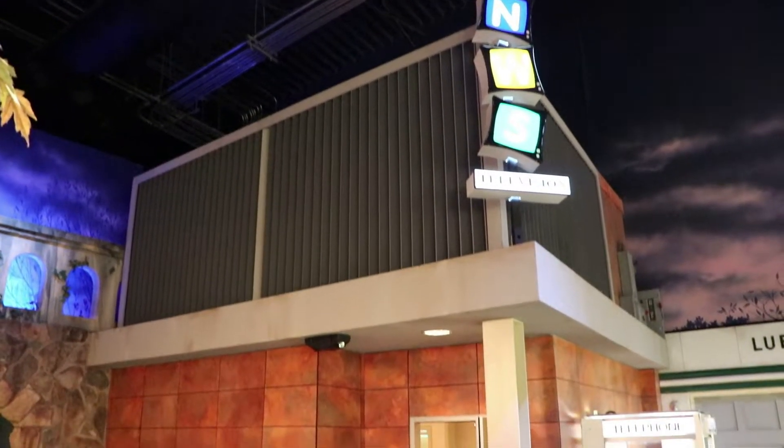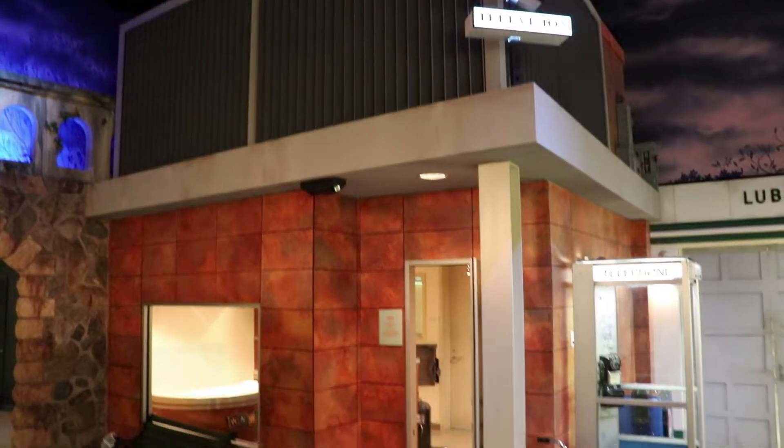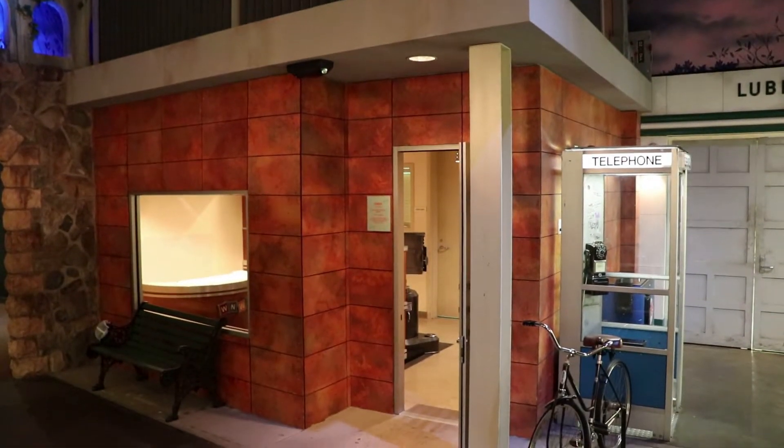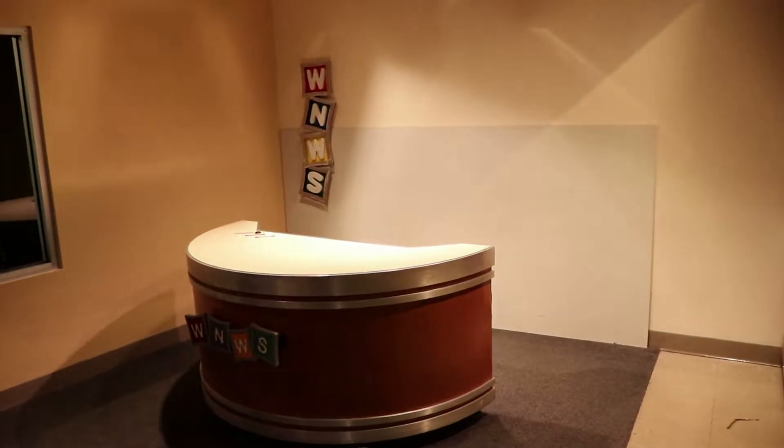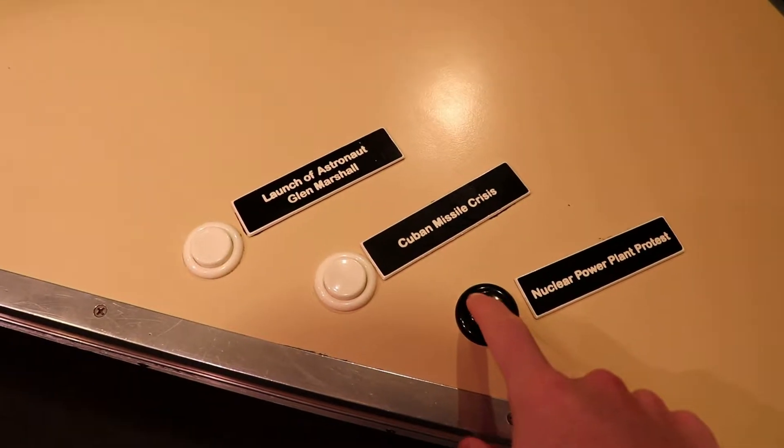And this is the local TV station. Live TV news coverage was a new thing in 1962, so it's neat to see this vintage studio set up. You can even be the newscaster.